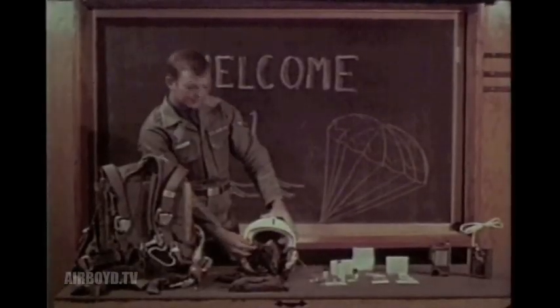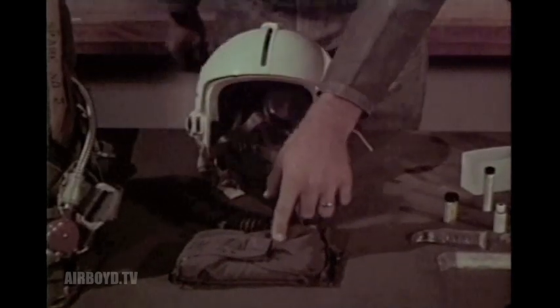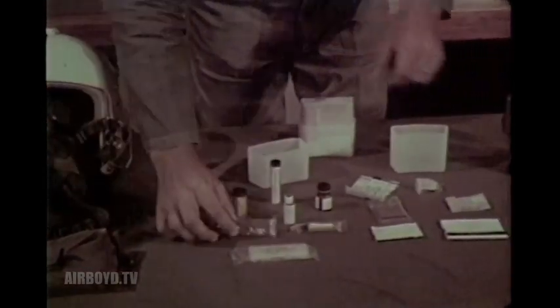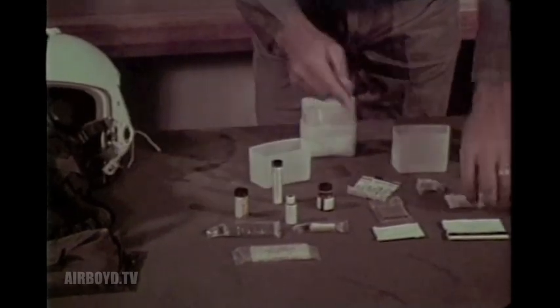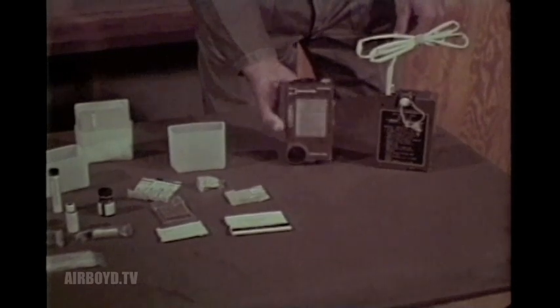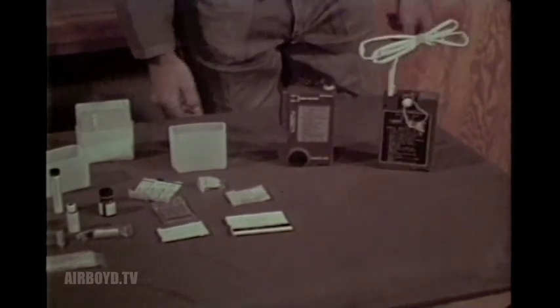We go into detail about their personal equipment and the advisability of checking it out before every mission, of knowing the contents of the medical kits and what they can do for an injured airman, how to effectively operate their radios and beacons, and other signaling devices such as the Mark 13 day-night flare.